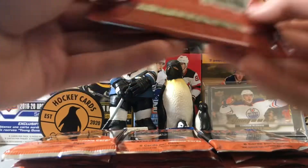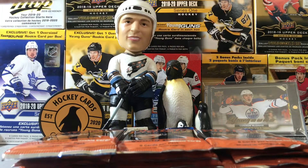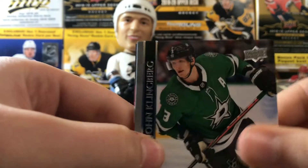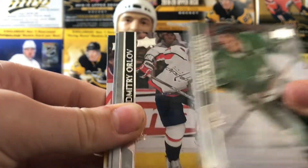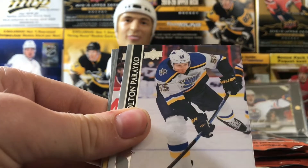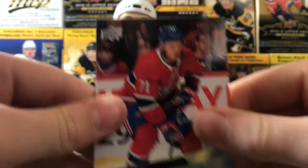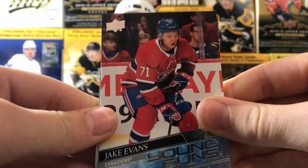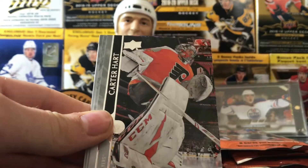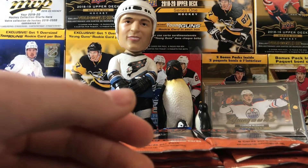Definitely shaking here — hopefully we can get Lafreniere. In the first day it's already selling for $350 which is just insane. We got John Klingberg, Dimitri Orlov, Braden Schenn, Colin Pareko, Jake Evans from the Montreal Canadiens. Some of these guys are lower prospects but pretty cool. Carter Hart, Christian Dvorak, and Jean-Gabriel Pageau.